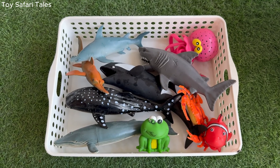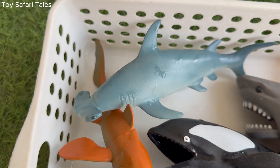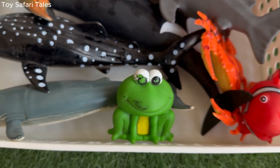Dive into the deep blue sea and explore the wonders that swim beneath the waves. From friendly dolphins to mighty sharks, this exciting video takes kids on a colourful ocean adventure full of fun, learning and discovery.